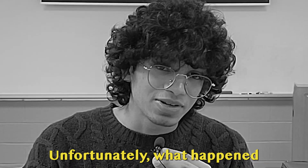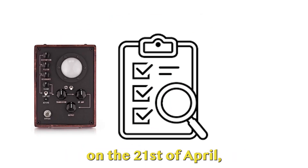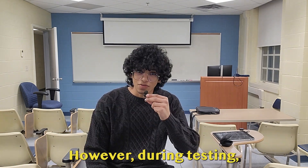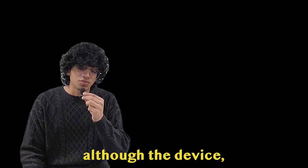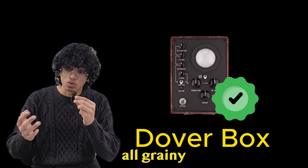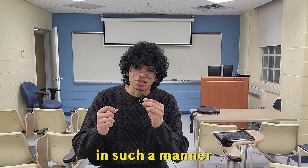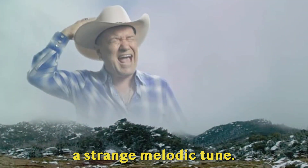Unfortunately, what happened next was shocking. You see, the device was to be tested on the 21st of April, and if everything went well, it was to be implemented into the ranks of the British military. However, during testing, the device did not work as planned. Although the device, which was now called the Dover box, successfully managed to filter out all grainy sounds from incoming radio wave transmissions, it also did something quite weird — it distorted the speaker's voice in such a manner that the voice started to resemble a strange melodic tune.